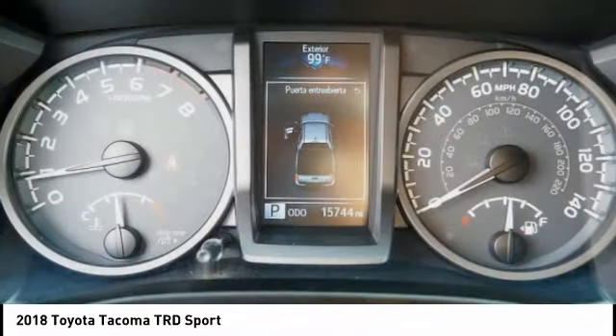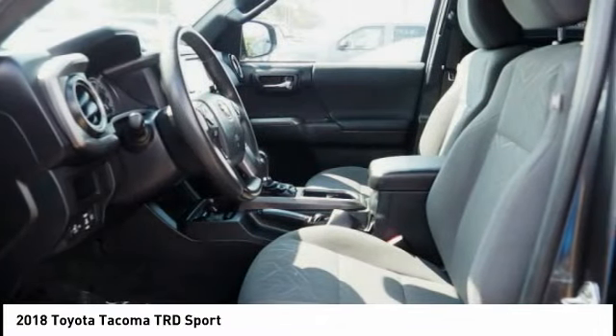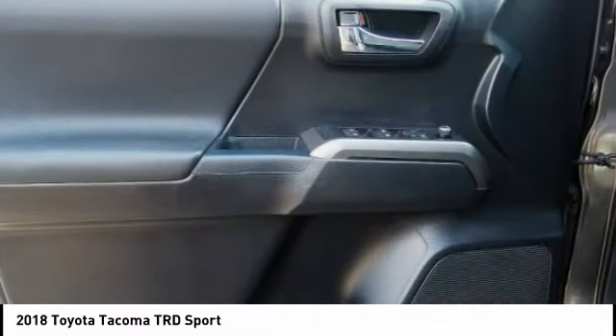Braking assist. This vehicle offers reliability and good looks at a great price. So come in and take a test drive today.